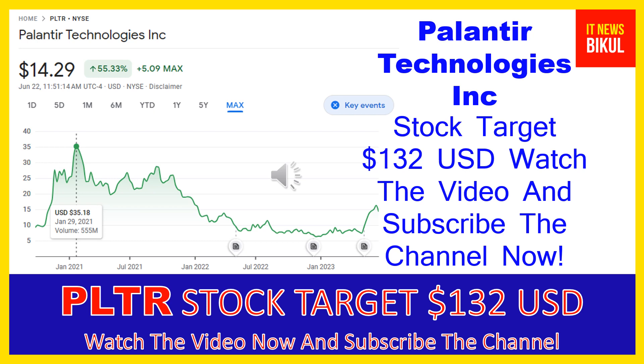Friends, if you have not subscribed to my YouTube channel, please subscribe now because I will make new good stock videos for you that will give you more good returns in coming days. So please subscribe to my YouTube channel now. Thanks for watching.